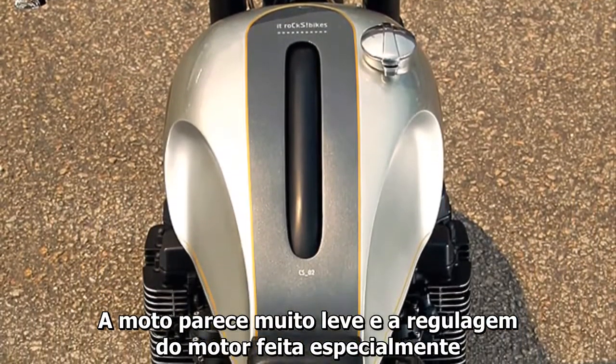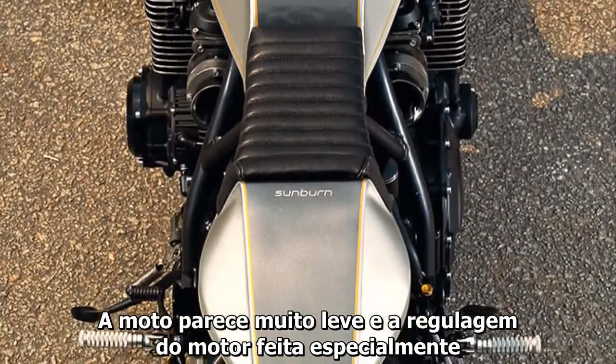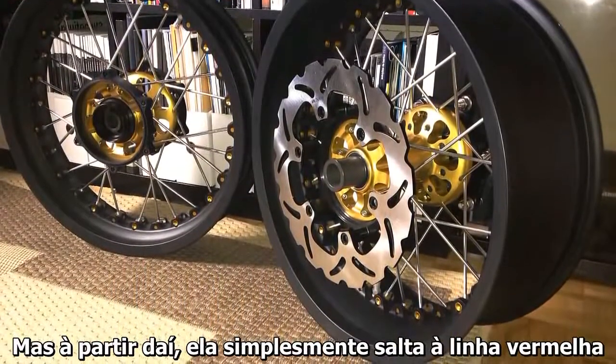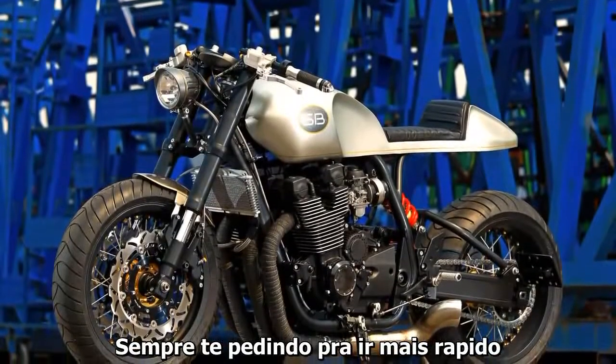The bike feels very light, and the engine turned out to be a powerhouse. Below 5000 RPM it's a little sleepy, but from there on it just shoots up to the red line, always pushing us to go faster.